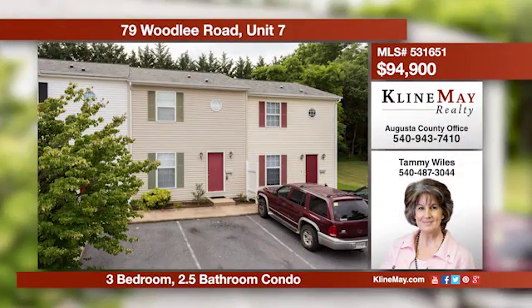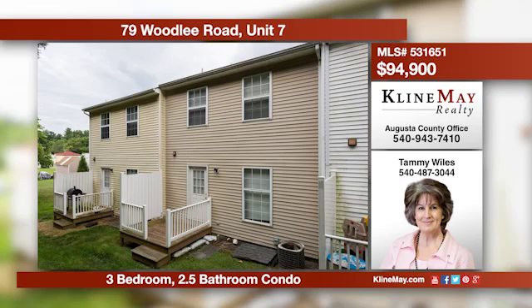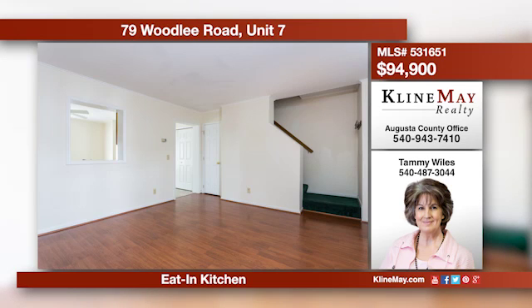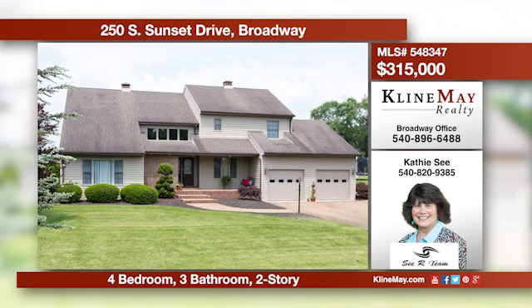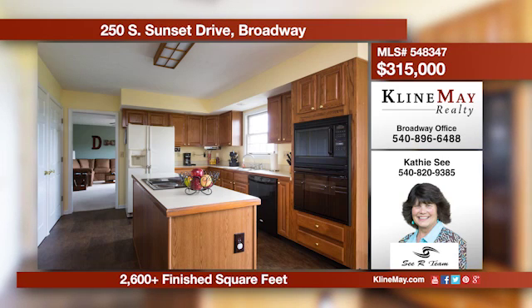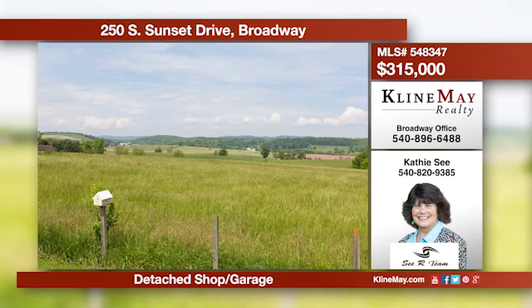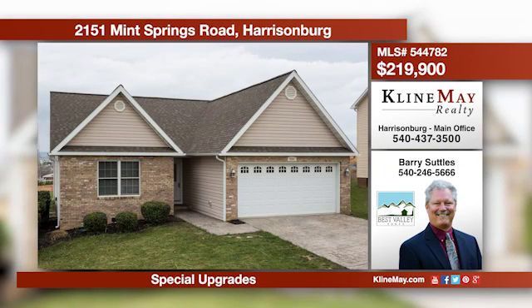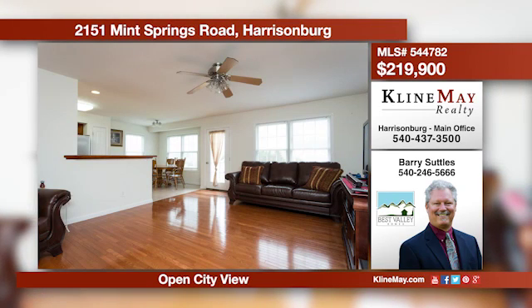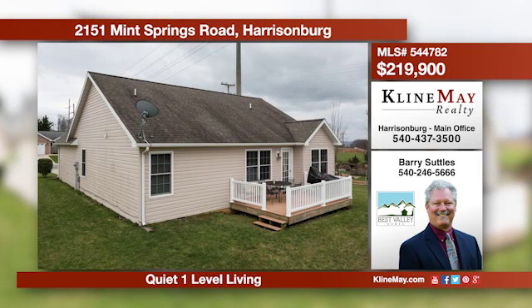The almost 1,110 square foot living area in this home is move-in ready. The HOA covers lawn care, snow removal, water sewer fees, and trash pickup. Located north of historic downtown Staunton, this home is in an excellent location. Call Tammy for more details. This incredibly spacious home features a main level with a large living room that has a cathedral accent and a lovely family room. The wonderful eat-in kitchen offers an island, plus there is a formal dining area, a fantastic backyard, a double garage, and a detached shop or garage. Here is a wonderful home in the city that's convenient and affordable, located in a cul-de-sac in a well-kept subdivision. The home offers cherry cabinetry and hardwood floors, along with other surprises. Call Barry Settles at 246-5666 for more information.